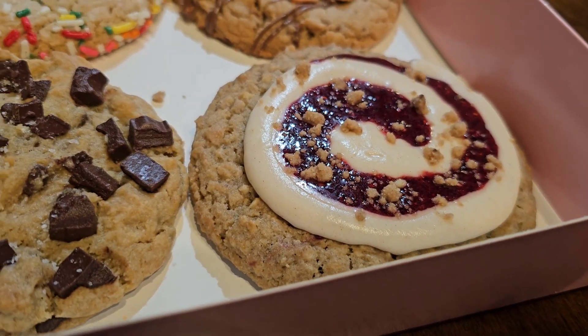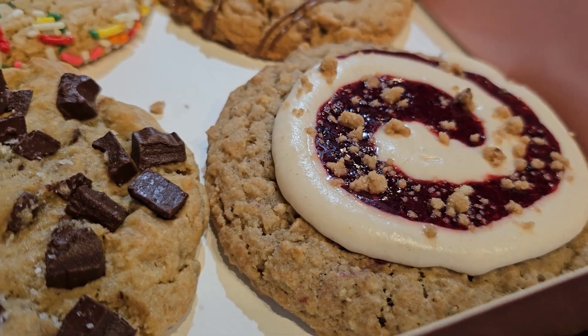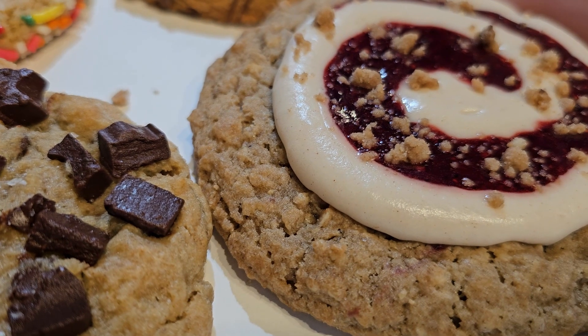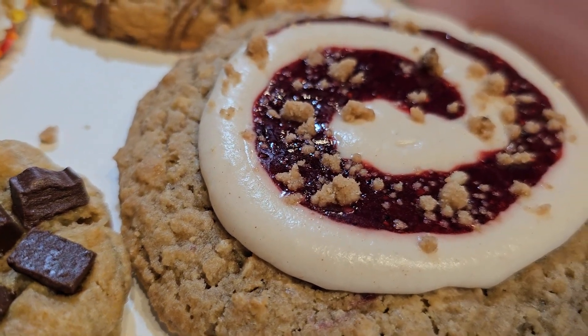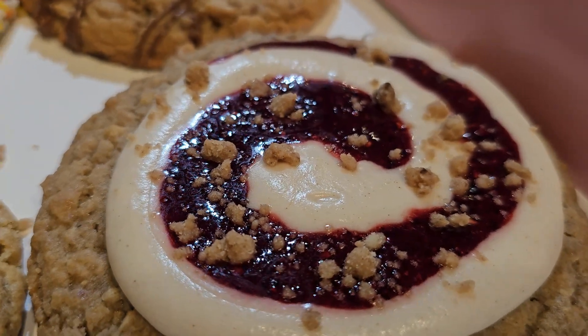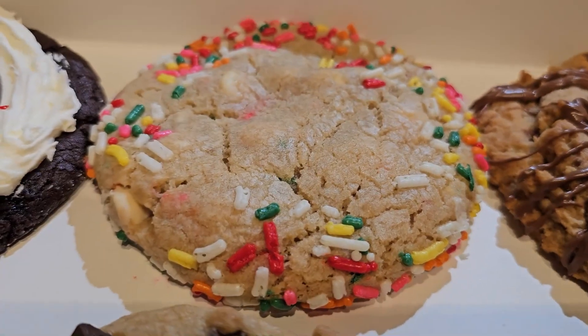Second on the list is the Triple Berry Cobbler. This is an oaty cookie with strawberry, blueberry, and raspberry swirled with delicious cinnamon cream cheese frosting and decorated with a dash of cinnamon streusel.